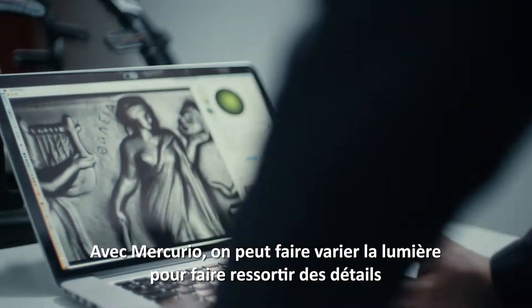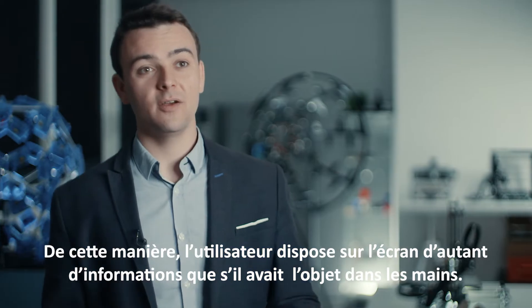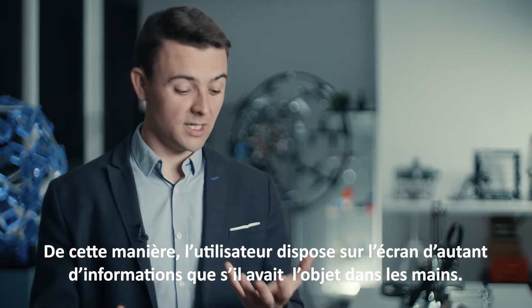Avec Mercurio, on peut faire varier la lumière pour faire ressortir des détails parfois invisibles à l'œil nu. De cette manière, l'utilisateur dispose sur l'écran d'autant d'informations que s'il avait l'objet dans les mains.